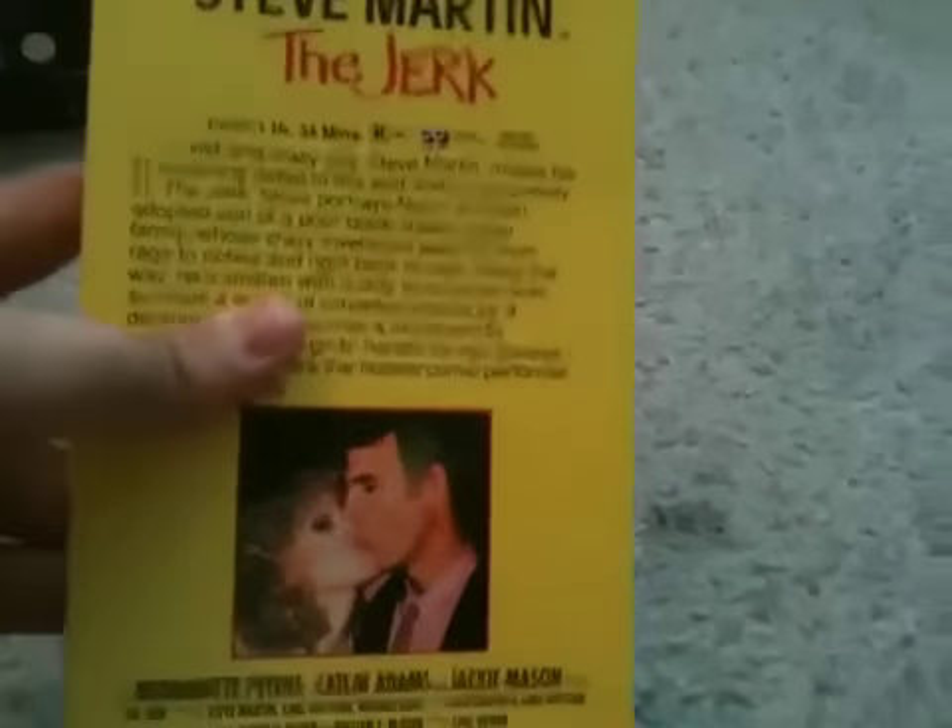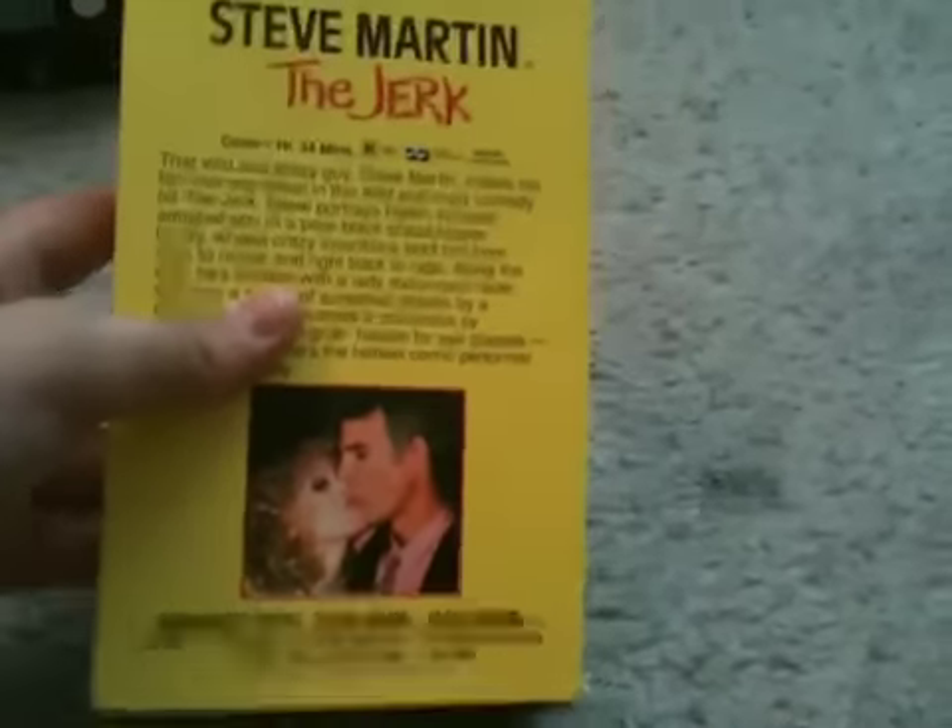And the last VHS I got before I get to the single Blu-ray — and once again, I am allowed to watch this film — is the 1996 VHS of The Jerk with Steve Martin. Oh my gosh, this film is hilarious and awesome! Spine, back. This movie is so good. Sticker label, no print date.